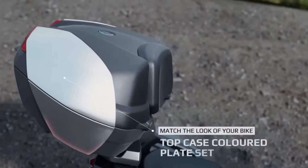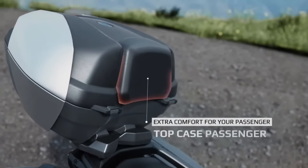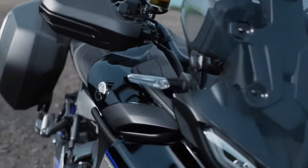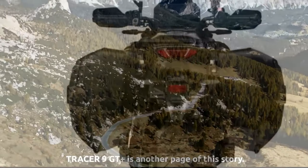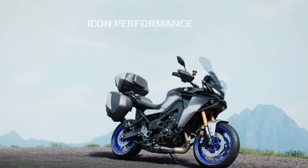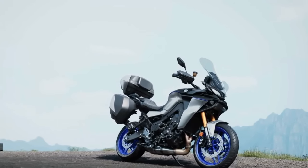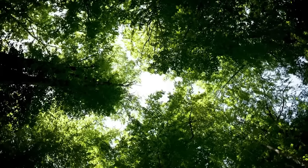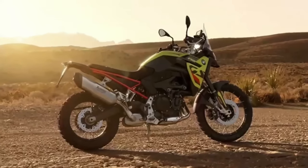From a consumer standpoint, the Tracer 9 GT+ makes it the least expensive motorcycle yet to get radar-assisted cruise control and safety systems. The 2024 Tracer 9 GT+ is powered by Yamaha's liquid-cooled dual overhead cam 890cc cross-plane crankshaft triple CP3 engine, with a bore and stroke of 78.0mm by 62.1mm, a six-speed gearbox, an assist and slipper clutch, and an up-and-down quickshifter.